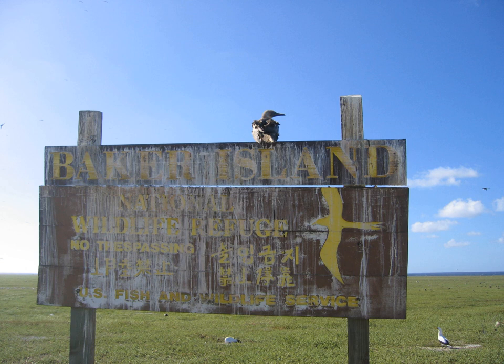It is visited annually by the U.S. Fish and Wildlife Service. For statistical purposes, Baker is grouped with the United States Minor Outlying Islands. Baker Island and Howland Island are also the last pieces of land that experience the New Year in the earliest time zone, UTC-12.